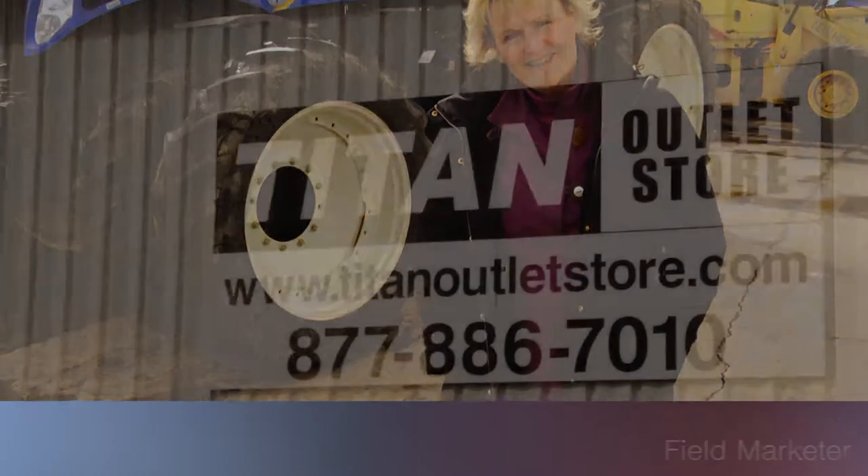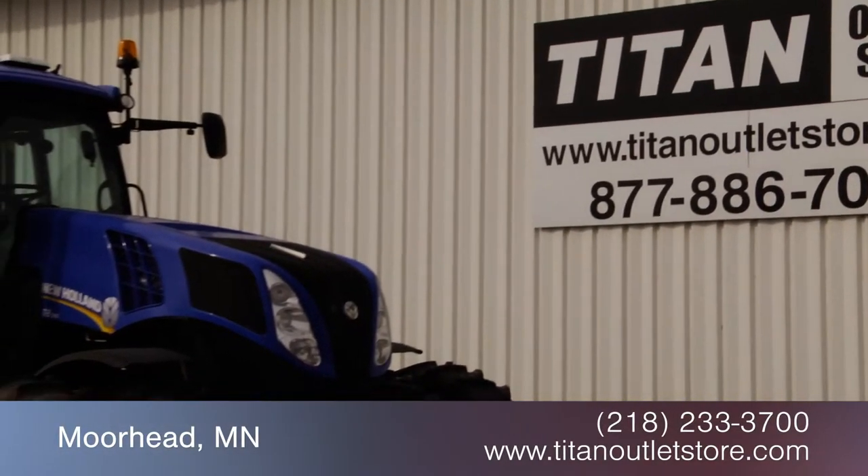If you're interested, please call us here at the Titan Outlet Store. Available now at the Titan Outlet Store.